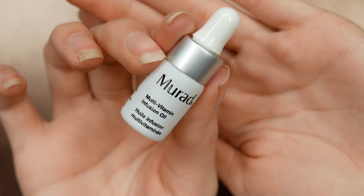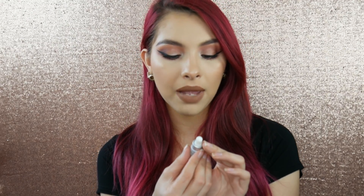The next thing we received is the Murad Multivitamin Infusion Oil from their newer vitamin-focused line. It's basically a serum — you put it on after your toner and before your moisturizer. This is just a sample. It's a multi-action treatment oil powered by six key vitamins A through F, and it targets signs of aging, boosts hydration, brightens skin, and defends from free radicals for a more youthful appearance. So it's mainly geared towards anti-aging and I'm excited to try it out.